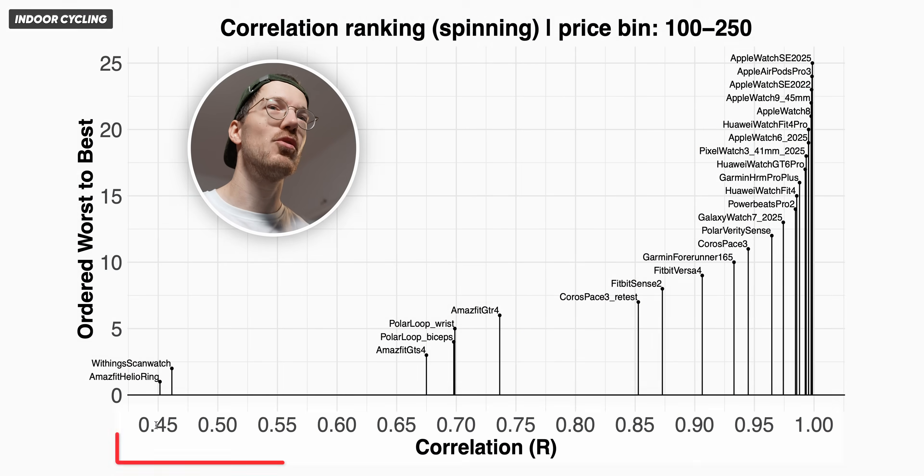Overall, any generation Apple Watch will do really well — all have a really high correlation for indoor cycling. Huawei devices are quite good too; for instance, the Huawei Watch Fit 4 Pro, which actually looks a lot like an Apple Watch, does really well. The same goes for the Huawei Watch D6 Pro. Apple Watches include the Series 8, Series 9, the Apple Watch SE, and also the Apple AirPods Pro 3 — those are things you wear in your ear and I really like them for heart rate tracking. You do need a good fit, which can sometimes be a struggle, but they're relatively affordable. Apple products work well on iOS but not Android, while Huawei works well on both Android and iOS, though in America you can't always get them at the moment.